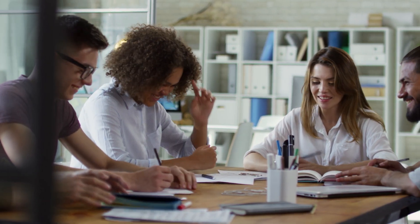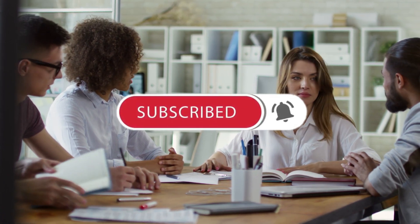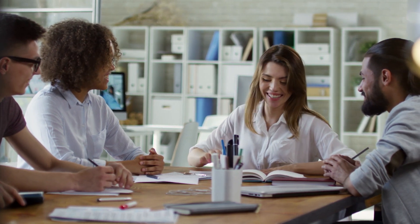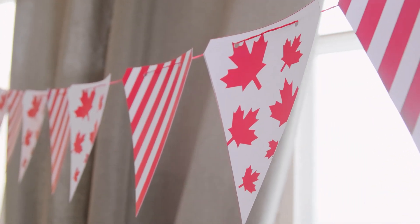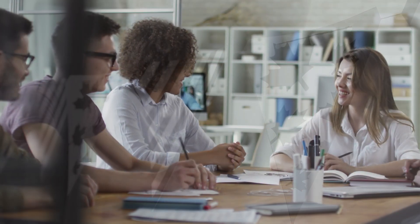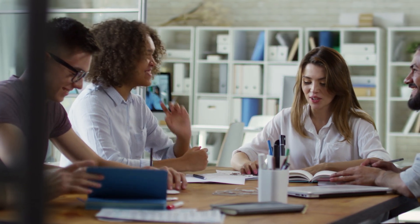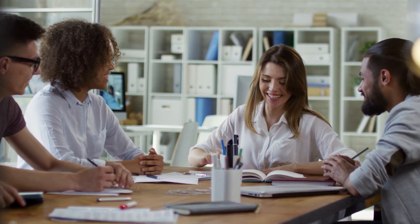Friends, in today's video I'm going to share what are 10 important documents which you must keep ready with you if you really want to go to Canada. Please check if you have all these 10 documents ready. If yes, congratulations. If not, then watch this video again and again. Make a list of all documents and get all 10 documents ready — if you miss even a single document, you may face problems.